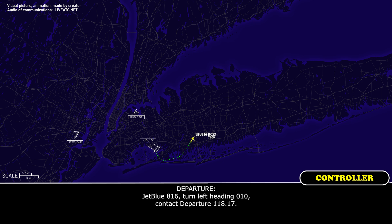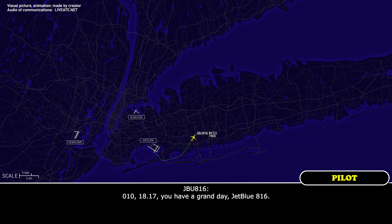JetBlue 816, turn left heading 010, contact departure 118.17. 010, 118.17, you have a grand day, JetBlue 816. Thank you.